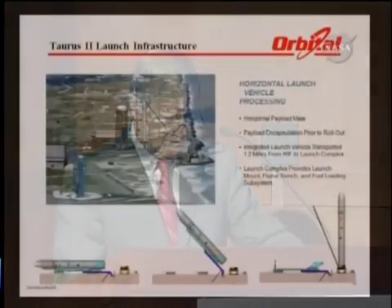A depiction shows how that will look in the future, with an artist rendering of the Taurus II on the pad. The flame bucket extends out towards the seawall, and the ramp comes up from inland towards the launch site. The transporter erector will place the rocket on the pad approximately less than 24 hours before launch.